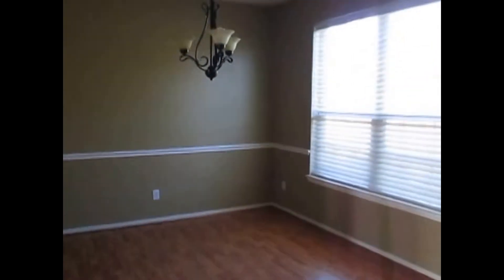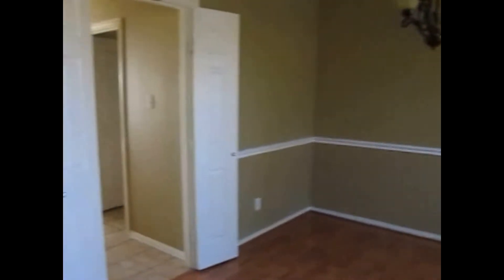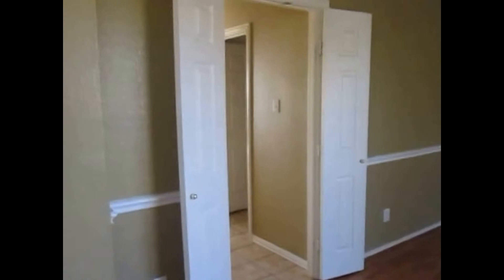To the right of the entryway we do have the formal dining room. It does have laminate wood floors, a chair rail, a nice chandelier, and two-inch faux blinds. It does have double doors towards the kitchen.